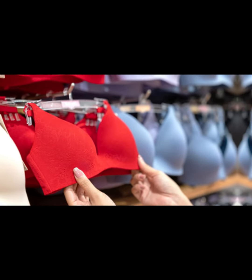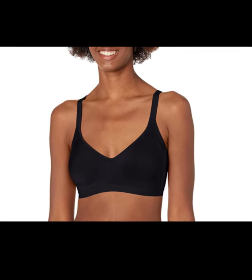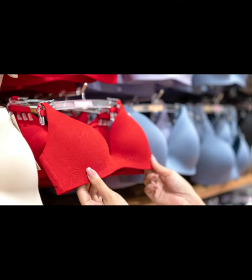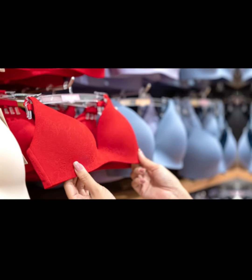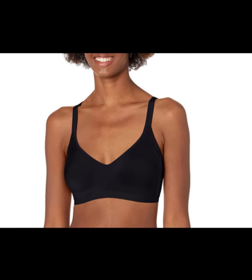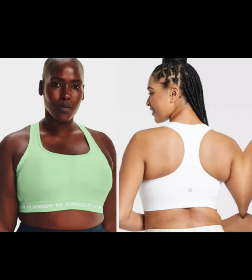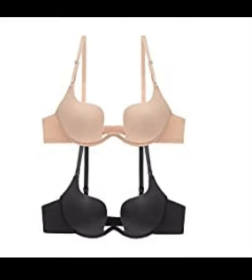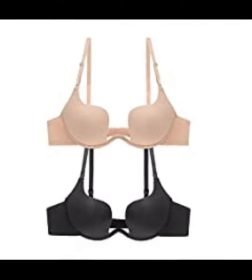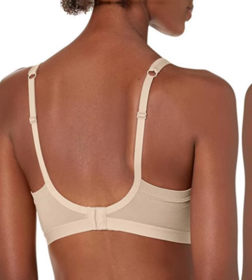Naturally, finding the right size may be the only tricky thing about this bra, as there are limited options to choose from. You can consult the size chart for guidance, but if you have a Prime membership, you have a major advantage. You can order two or three options without getting charged, try them on at home, and then swiftly return what doesn't work. You'll only get charged for what you keep, which means your dream bra may be a few clicks away.